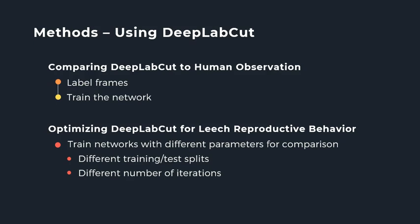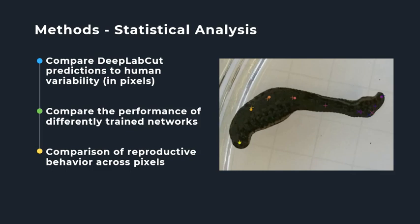To answer my second question, I will train a series of networks using different combinations of training-test splits and different numbers of iterations to determine which combination is optimal for training a network on leech reproductive behavior. Once I determine those parameters, I will use the best trained network to analyze videos of both species during fictive reproduction. To analyze the acquired data, I will export all DeepLabCut tracked body part paths into MATLAB, a program that uses computations and algorithms to analyze large amounts of data. Data collected from the human labeled frames, DeepLabCut training set, and DeepLabCut test set will be used for comparisons to determine the efficiency of DeepLabCut at locating and labeling body areas of a leech compared to a human observer.